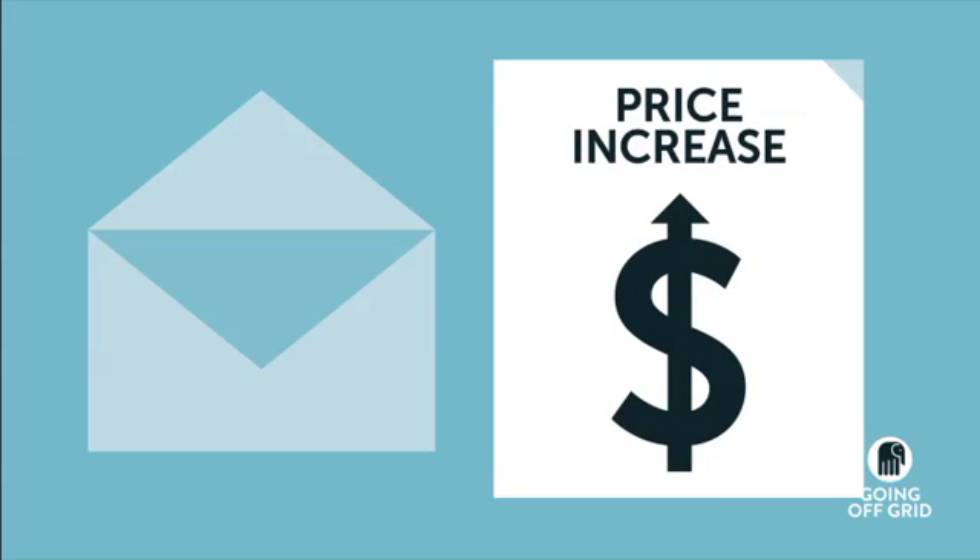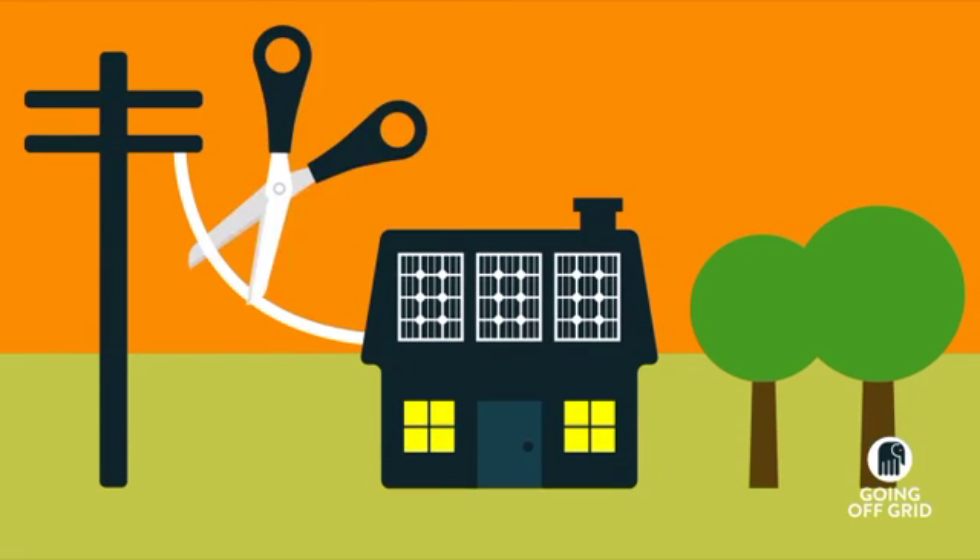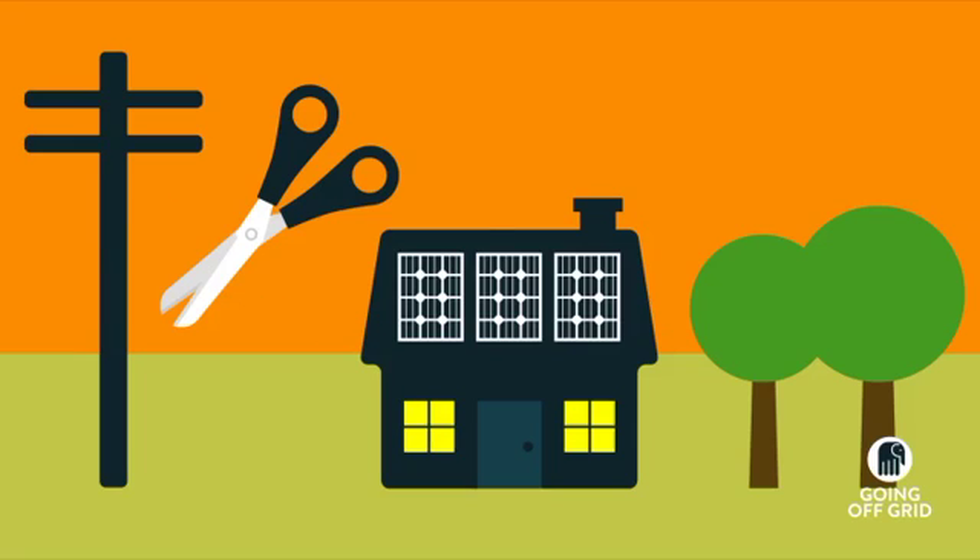And you have to pay ever-increasing power bills to huge energy companies for the rest of your life. So if you want to stop paying loads of money to large corporations and do the right thing by the environment, you can take your home off the grid. Here's how to do it.